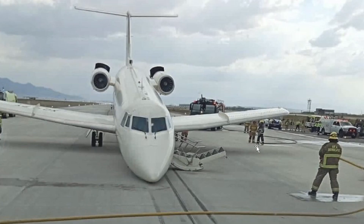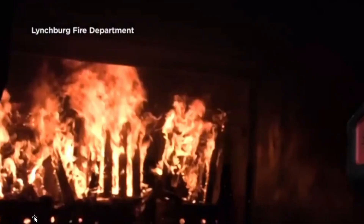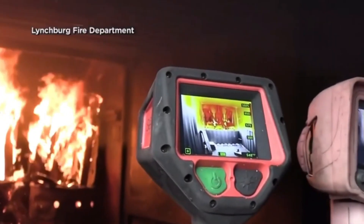They pulled hand lines from multiple vehicles and they're going to check their stream, making sure they're ready just in case there is any type of heat signature. They have their nozzle ready.